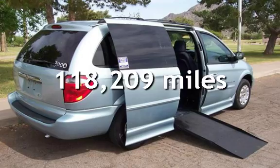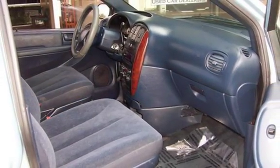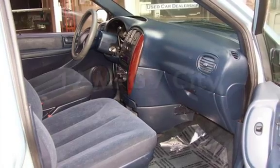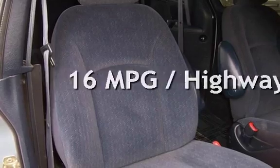This Chrysler has less than 119,000 miles on the odometer. Estimated fuel economy for this vehicle is 12 miles per gallon in the city, and 16 miles per gallon on the highway.